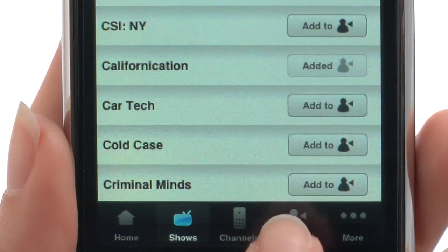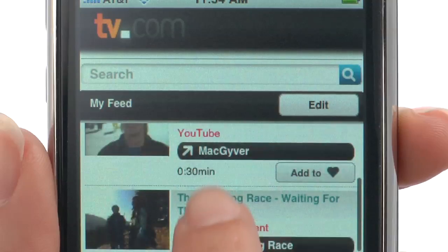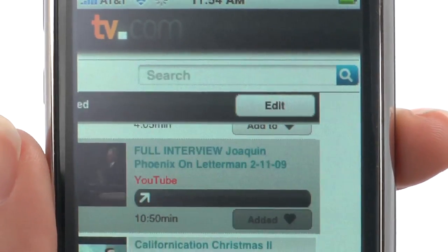Once you've found a show or clip you want to watch, select the clip by tapping the video icon. A more thorough description and related videos come up with your clip. If you like the video, click the add to favorites button to watch it again and again without having to search.